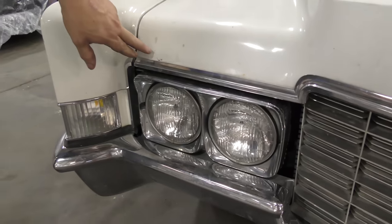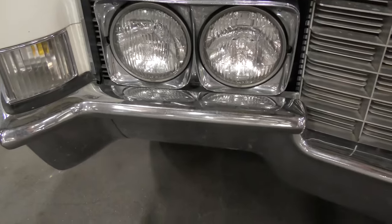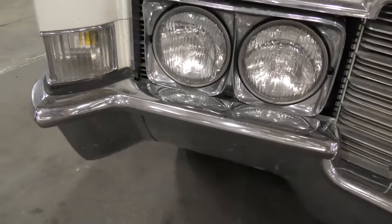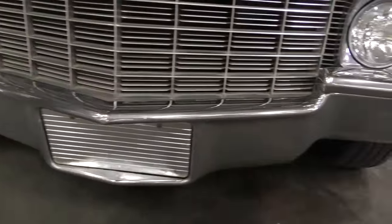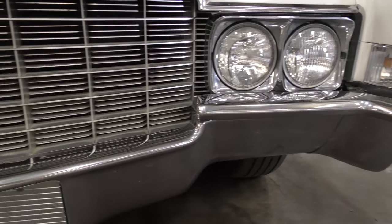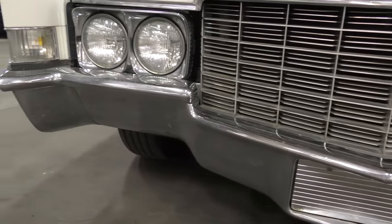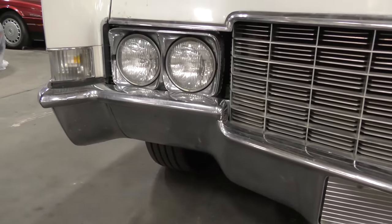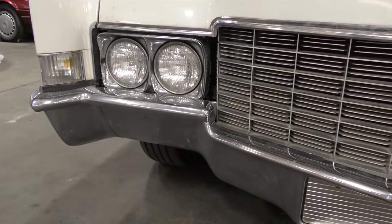It's got grunge and gunk here, it looks like it recently rained on the chrome. Mrs. Wizard will pan back and forth between the two — which one would you buy? Which one would you pay top dollar for? The clean chrome, or the one that looks like it's been through World War II? It doesn't take 20, 30, 40 minutes to clean this — it takes one or two minutes to wipe it down.